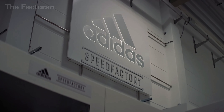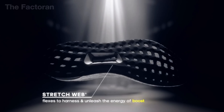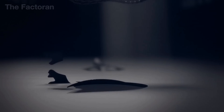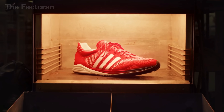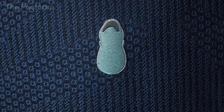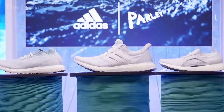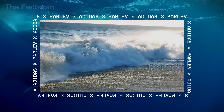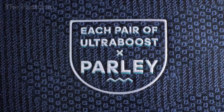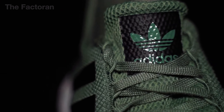Adidas, rooted in a humble German workshop, takes a more technical, performance-driven approach — focusing on innovation from the revolutionary Boost sole to the seamless Primeknit upper. Every Adidas shoe feels like a precision-tuned sports machine built to perform more than to pose. In terms of scale, Nike still leads the world in revenue, but Adidas is steadily closing the gap through agile manufacturing, minimalist design trends, and a sharp edge in sustainable development. One brand is a symbol of pop culture, the other a symbol of sports engineering — and it's exactly this contrast that makes the world of sports more exciting than ever.